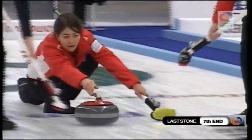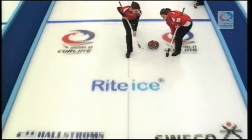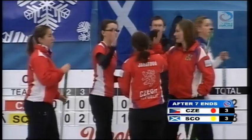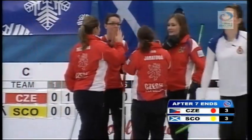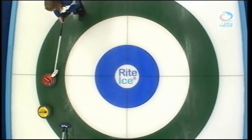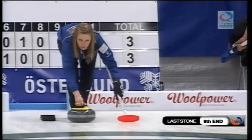Iveta Jonatova with the final stone of the seventh end. She needs to hit this yellow on the nose. Great shot by Jonatova, will score one. So it looks like Hannah Fleming is going to try and play a tricky shot here to score two in the ninth.